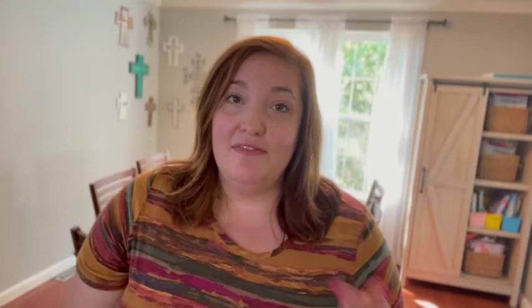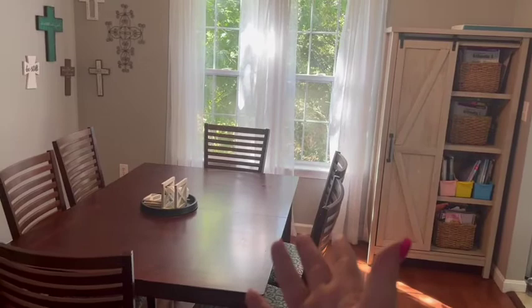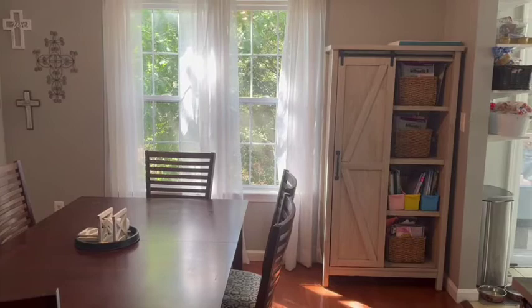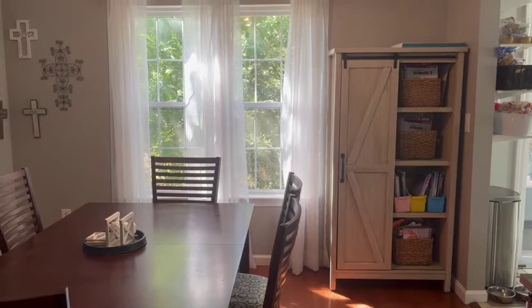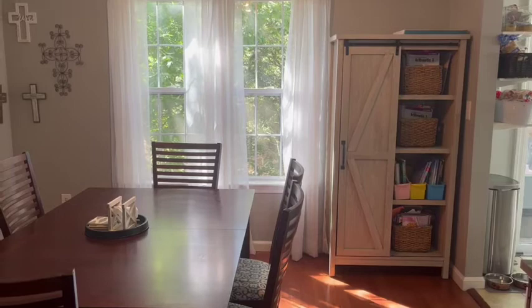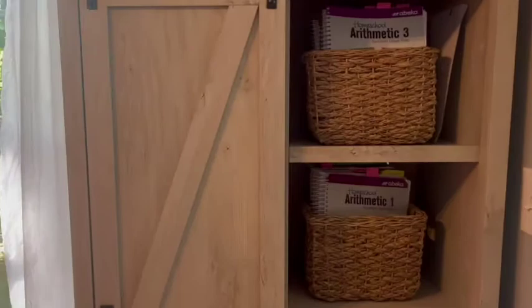My main organizational piece is this cabinet behind me. I'm going to flip the camera and give you a more in-depth tour. This is our dining room, aka the school room — we work at the dining room table. I love these two windows because they let in a lot of natural light, which is great for learning. I got this cabinet from Walmart — it's the Better Homes and Gardens brand. It's the perfect size, fits perfectly in the corner, and it's kind of a cross between gray and white with a sliding barn door.